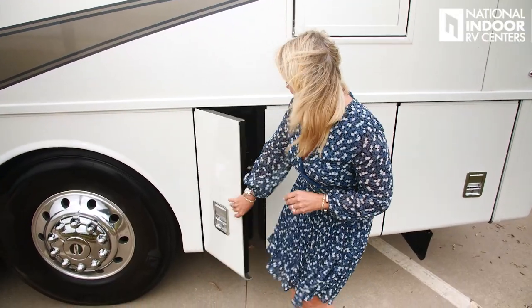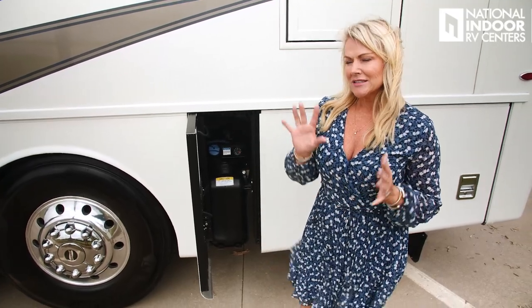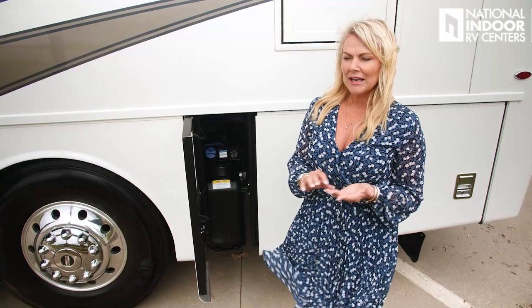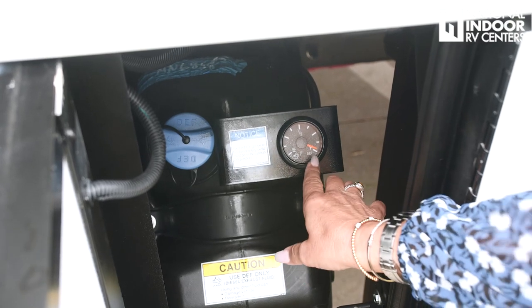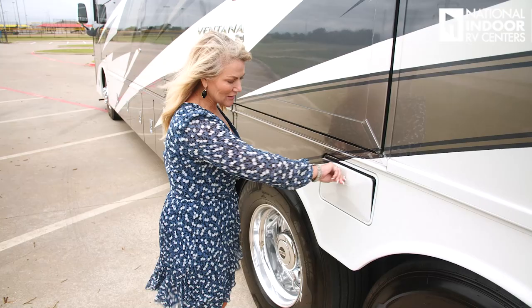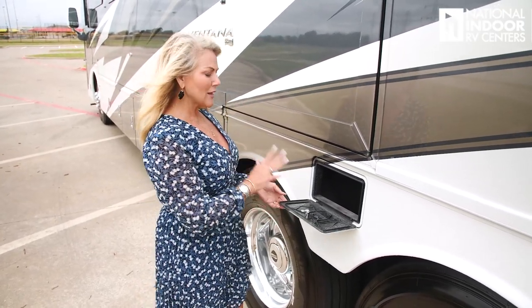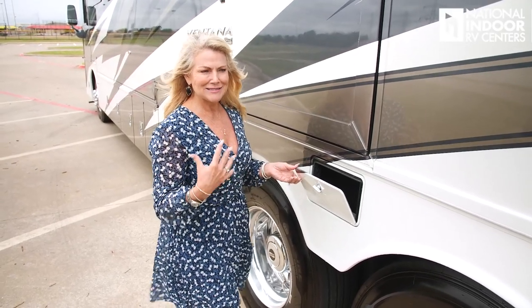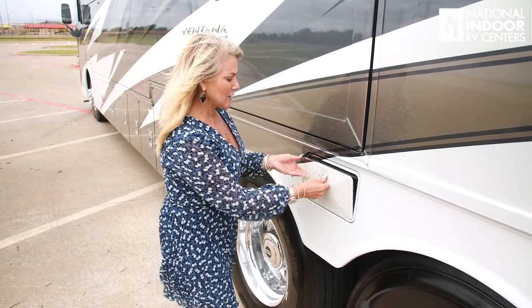Then we have our DEF tank — diesel exhaust fluid. DEF has a shelf life of about a year, so you want to check that. It doesn't like sun or heat. They give us a nice visible gauge so we can see how full it is. Newmar has given us a great little compartment here for our stinky slinky or sewer hose. I love having that extra space because I really don't want to keep that in my wet bay — I want to keep it as sanitary as I can.